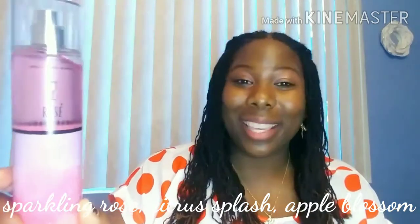TGIF — Friday is here! The fragrance I chose for Friday is Rosé Champagne. Look at that color — the color of the juice just makes me happy. This fragrance is happy hour in a bottle. It'll take you from the office to happy hour, from happy hour to dinner, from dinner to dancing — it does it all. It's very bubbly and sweet, with apple blossoms, a splash of citrus, and that sparkly rosé note. Perfect for Friday.